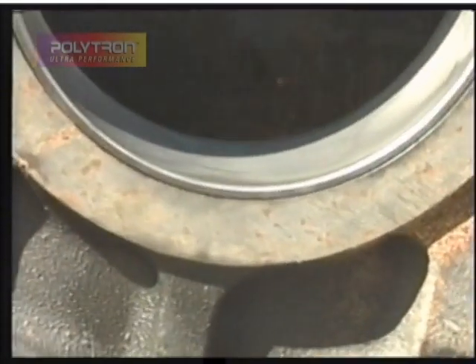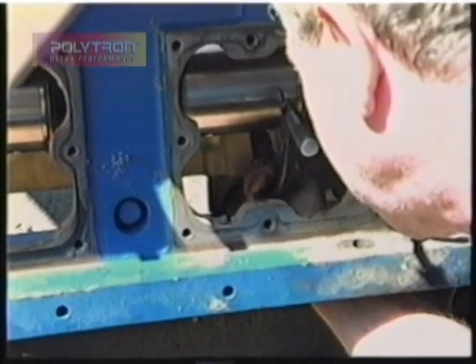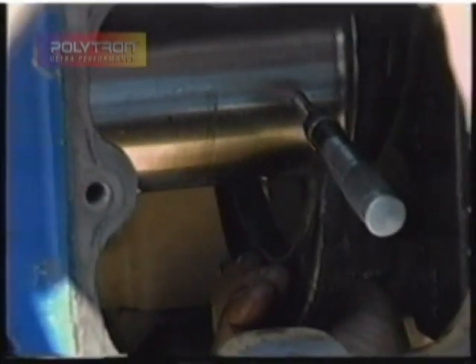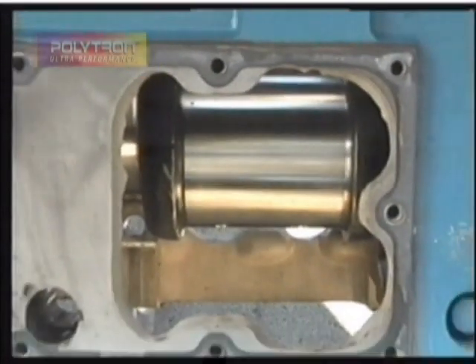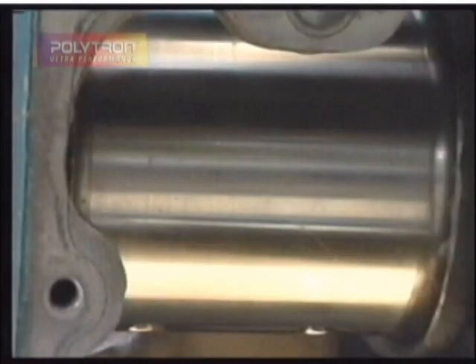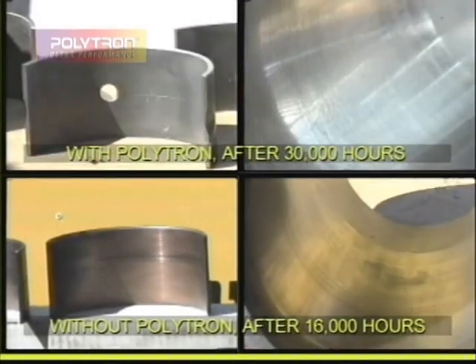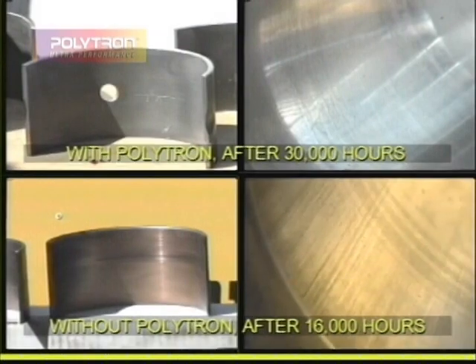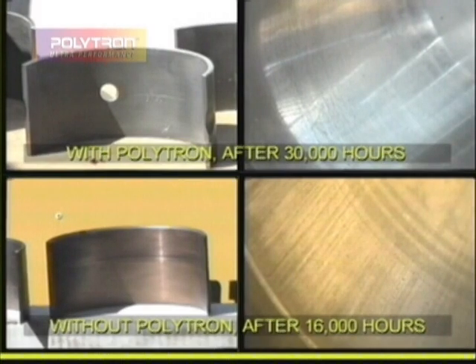The following images demonstrate the outstanding condition of the crankshaft main bearings. Now the crankshaft — I measured its ovality. It's round, beautiful, as if it was never in service. Beautiful, doesn't have any wear, shiny.